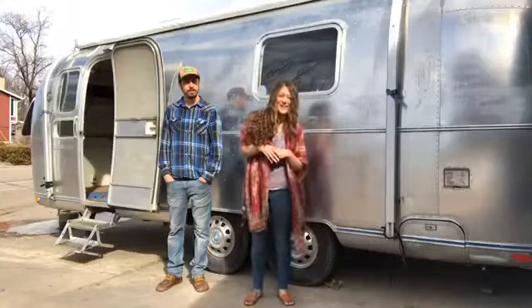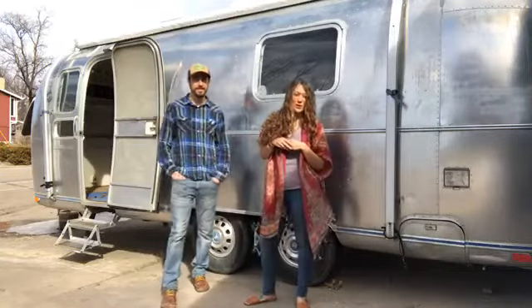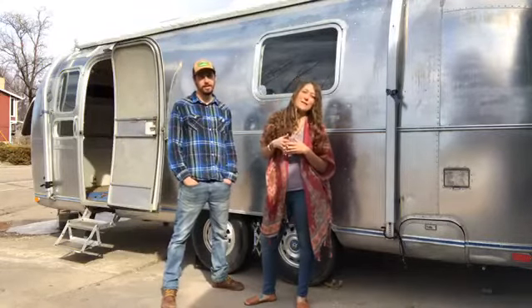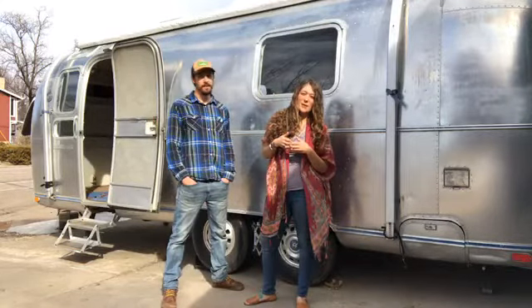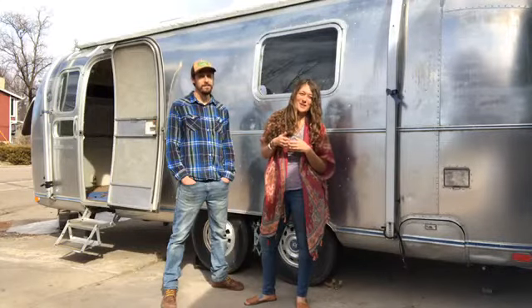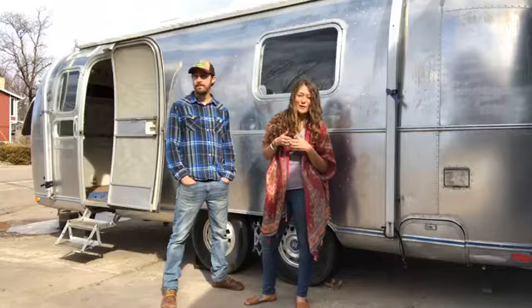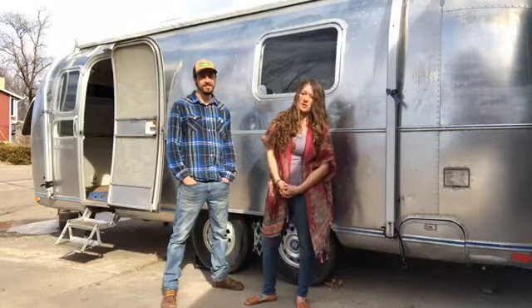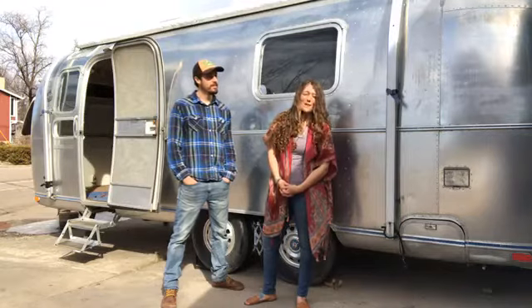Good morning! Welcome to Ramona the Airstream, episode number two. We are coming to you live from Loveland, Colorado. It's a beautiful day. Last week we were here and it was cold with ice everywhere. For the moment, Colorado is pretending that it's spring. We'll see how that goes — probably snow somewhere, but for now, sunny.